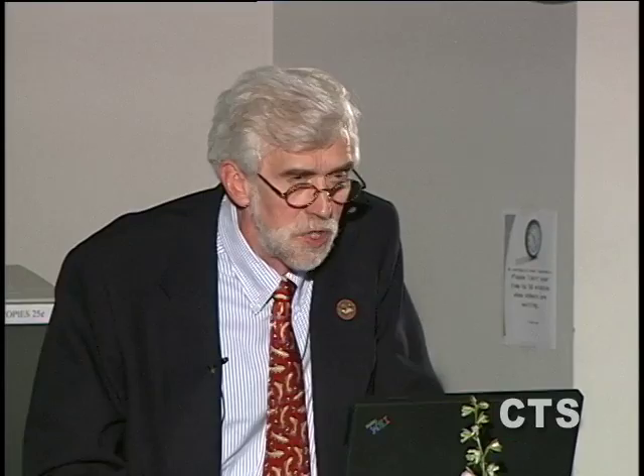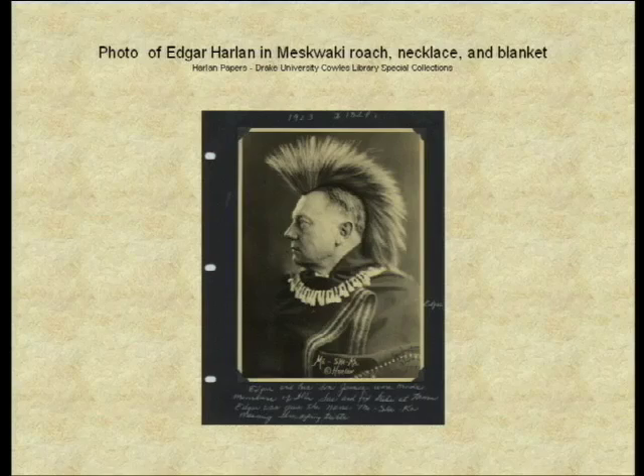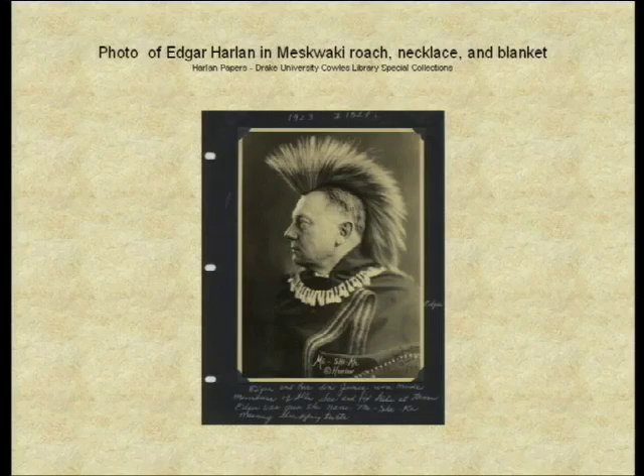Harlan developed a special relationship with the tribe and was adopted in 1923 with the name Mexica, or Snapping Turtle. He approached the Meskwaki collections in a very systematic and almost anthropological way. We find very little documentation on how collectors like Louise Driscoll or J.S. Carpenter obtained their material — we can identify it by tribe but don't know the stories behind it. Harlan took that to a new level.